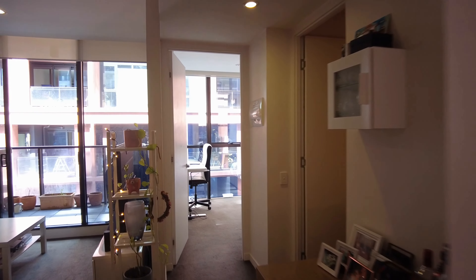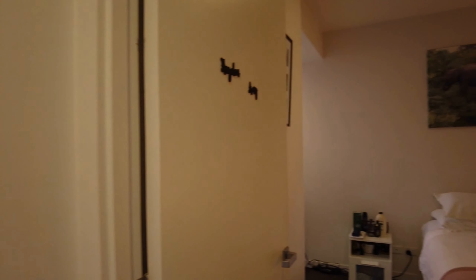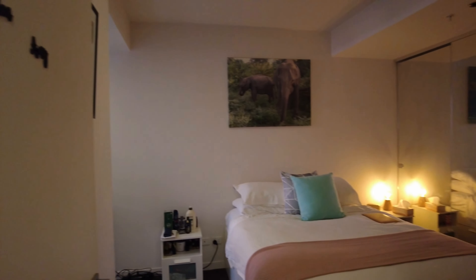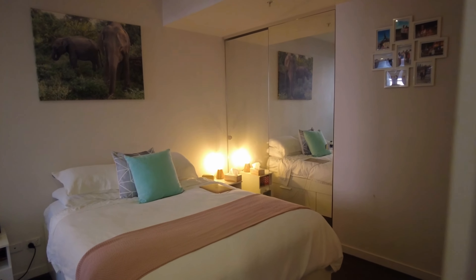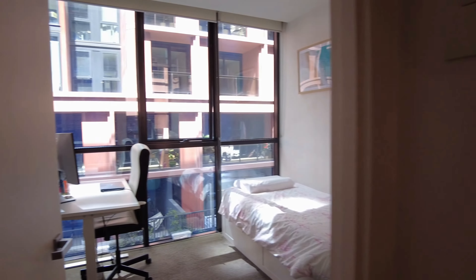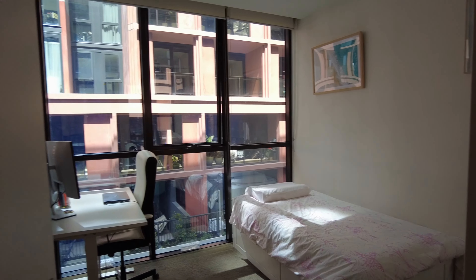There is a separate little study section here in the hallway. We have the master bedroom — a large space that can comfortably fit a queen-size or king-size bed with built-in robes. Then we have the second bedroom with great natural light coming off those windows, a built-in robe, and a queen-size bed would fit comfortably.